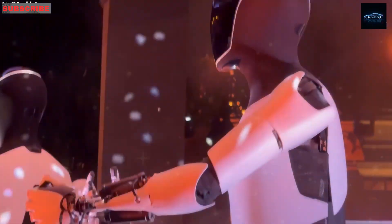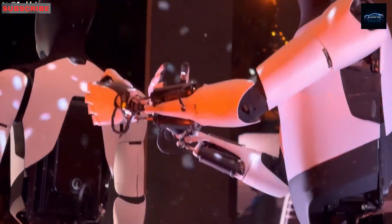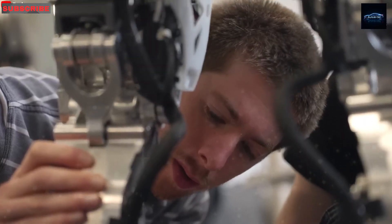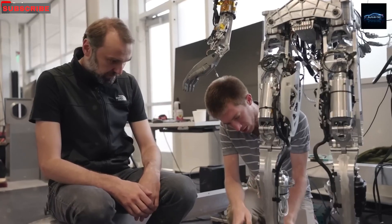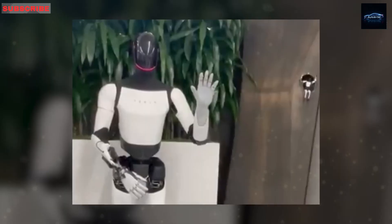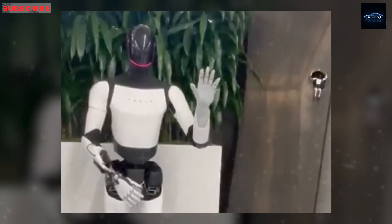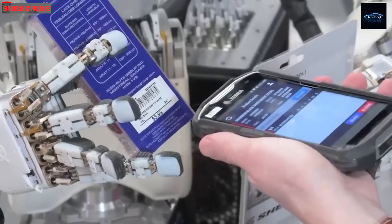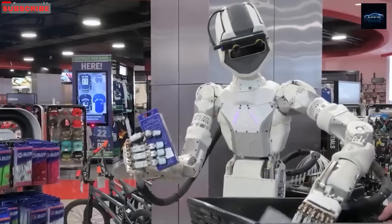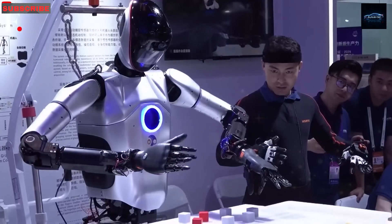In people, each finger has three joints and a network of muscles. Copying all that into a robot hand while keeping it the same size as a human one is a major engineering challenge. Tesla says Optimus now has 22 degrees of freedom in just the hand — more than any other robot you can buy today; most have just five or six. Each finger on Optimus can move on its own, twist, bend, and even touch lightly, just like a real hand.